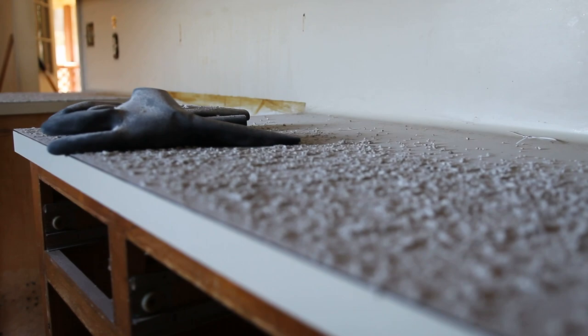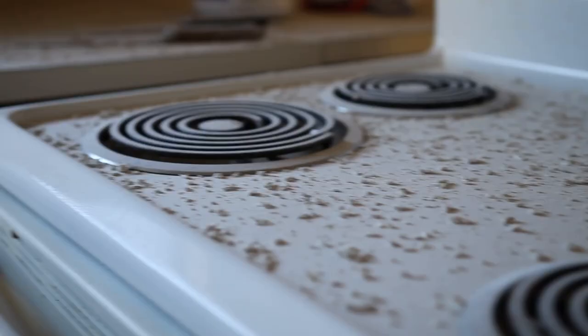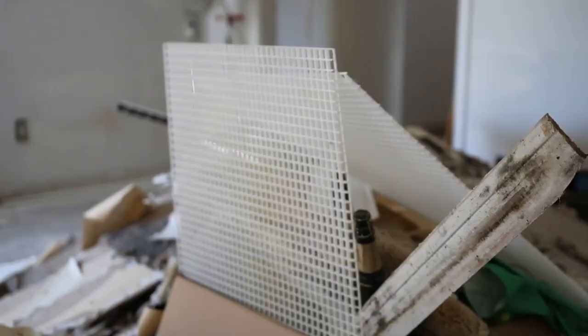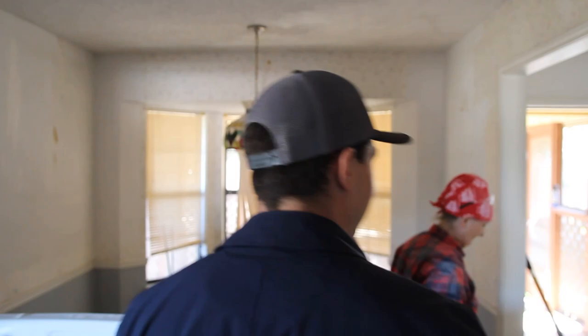Belinda and Misty have been working really hard on all the demo here. We're almost done — there's only a few more things we need to do: scrape popcorn ceilings, flooring, and then get the kitchen. Tomorrow we'll get the entire kitchen, pull all the cabinets, take out all the appliances, and get the kitchen moving forward.